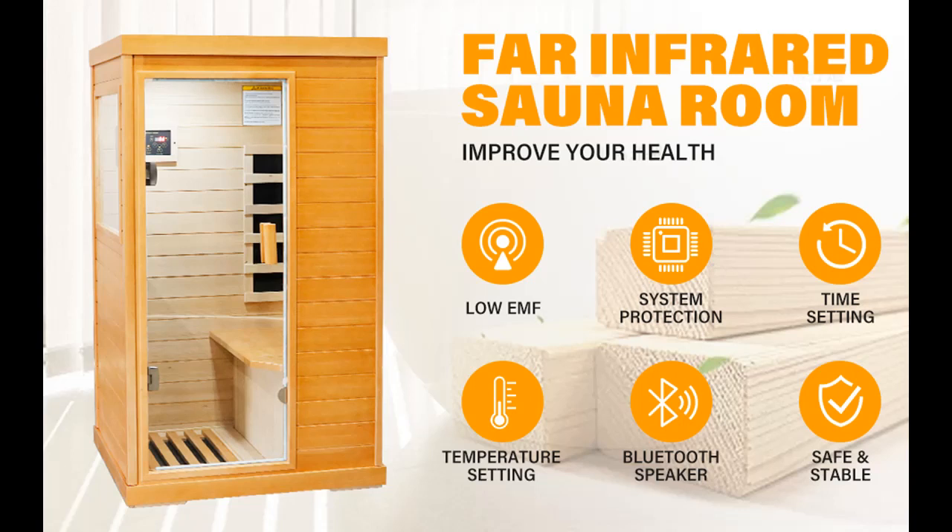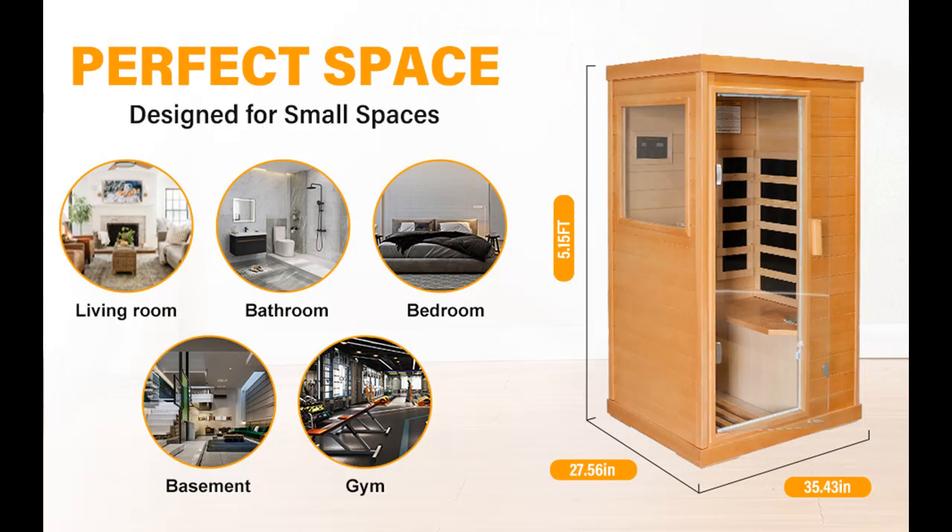Find or read reviews that people are talking about — Ores Earth Far Infrared Saunas for Home. One Person Hemlock Wood Indoor Dry Low EMF Sauna Room with 5 Carbon Heaters, Control Panel, 2 Bluetooth Speakers, Reading Lamp, 800 Watt, 110 Volt, 5.15 Feet Height.